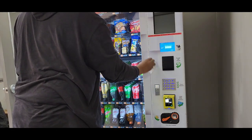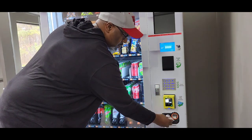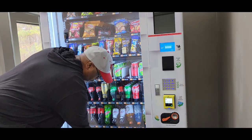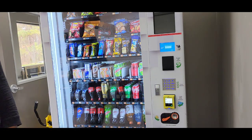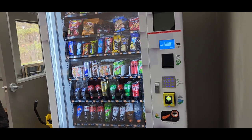Please subscribe to my channel and hit the like button. This is my first video — I'll be putting out more to talk about the vending machine business, my journey, and going into more depth about the business. I'm just enjoying it and it's rocking and rolling. Thank you for watching!